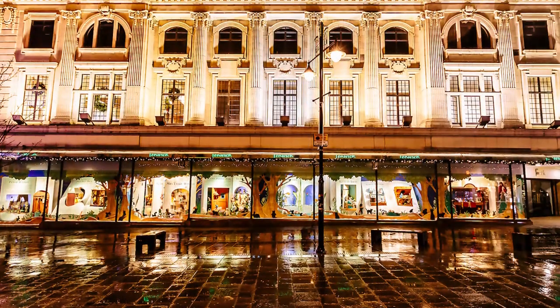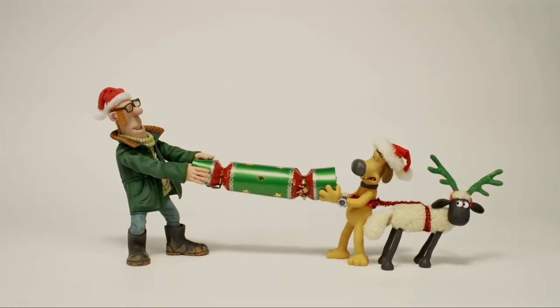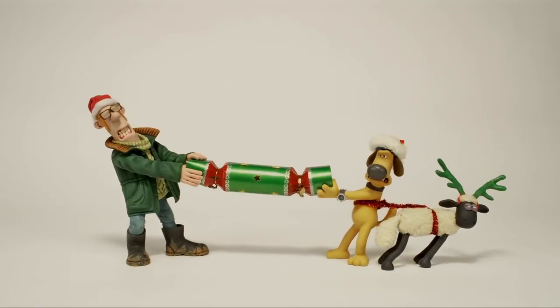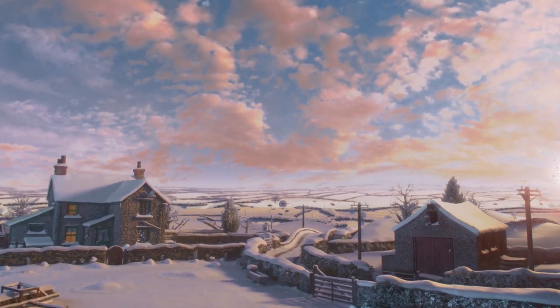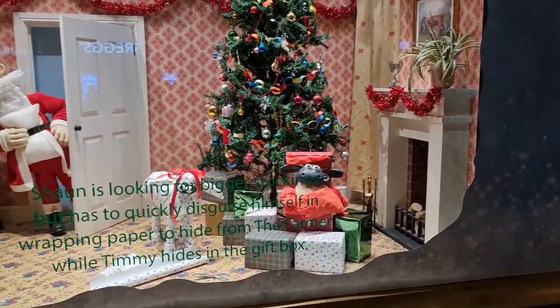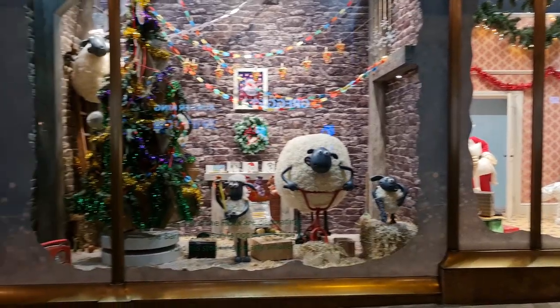It's become this tradition in the northeast of England to go and see the Fenwick's Window. The reason I'm covering this is that they've collaborated with Aardman Animations, to coincide with the release of Shaun the Sheep: The Flight Before Christmas, which premieres on BBC One and Netflix on Christmas Day. For context, these are life-size Shaun the Sheep models — the size you'd imagine them to be against normal humans, not little models.